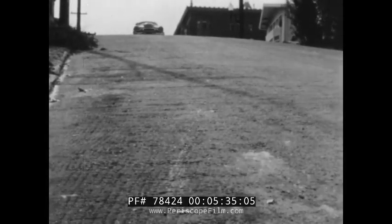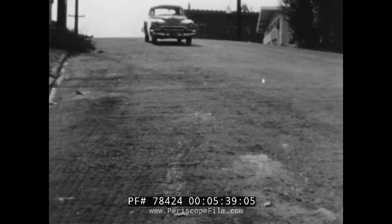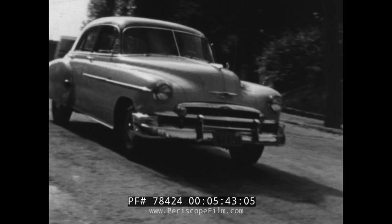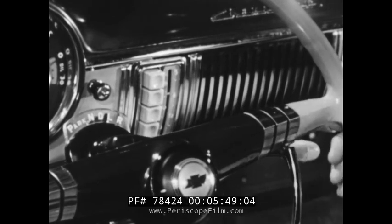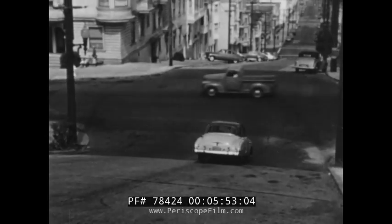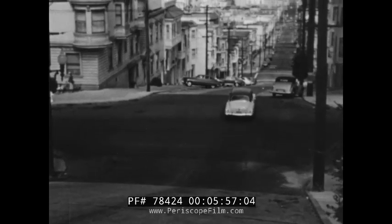Powerglide puts new safety at your fingertips. In drive position, the engine produces a noticeable braking effect. But for steep downhill grades where you would normally shift into lower gear, again a touch of the control puts you in low, and you go down at controlled speed without using the foot brake — safety for you and your passengers, safety for others on the road.